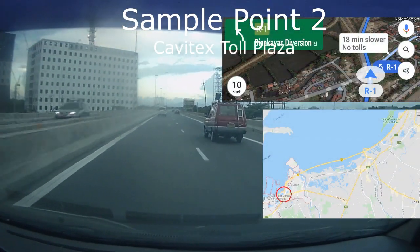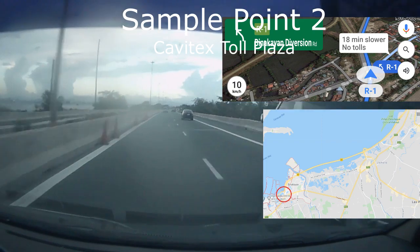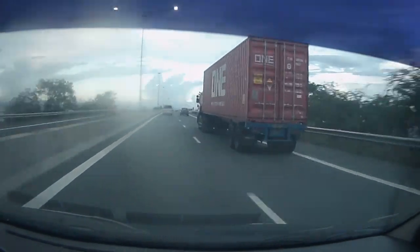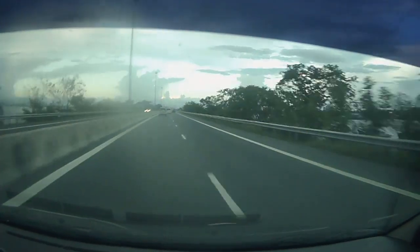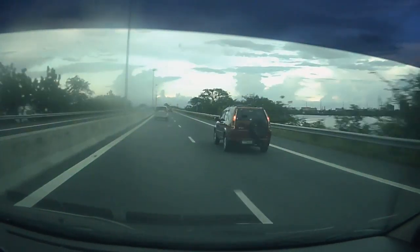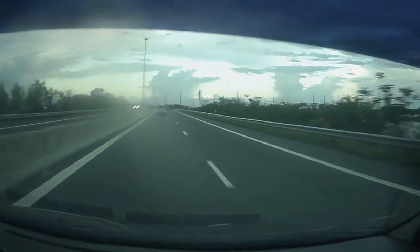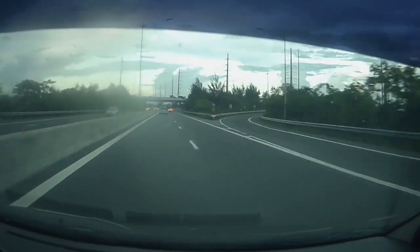The second test point is just right after the Cavitex Toll Plaza. I'm sure you've noticed the speed — I'd like to assure you that I'm driving within regulation. I just need to multiply the speed of the video 300 times so that we can shorten the clip. Just imagine if I'm going to run this at normal speed from the first sample point to the end, that would be around an hour — which is still amazing because you can actually drive 40 kilometers from Malagun City to Kawit-Piomite, General Trias and back, within just an hour.